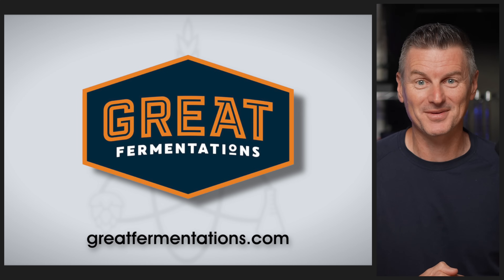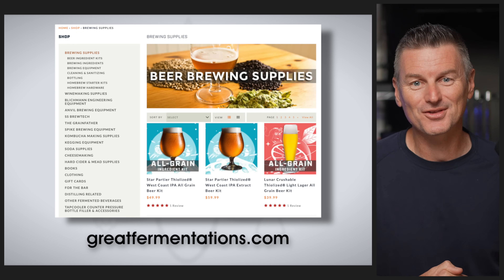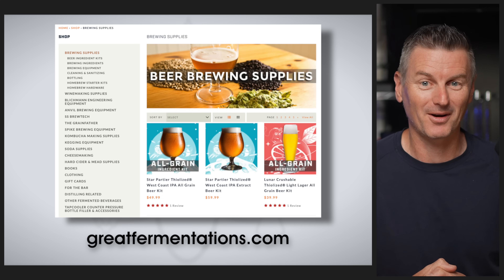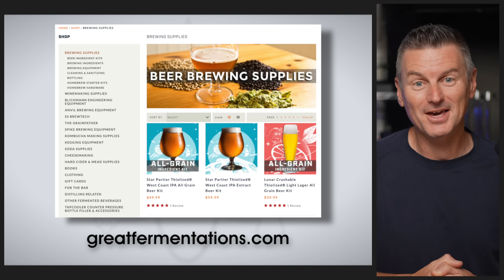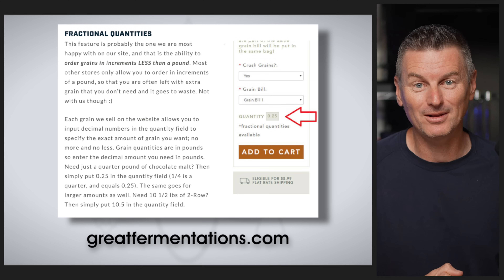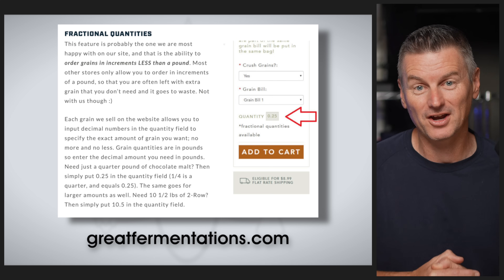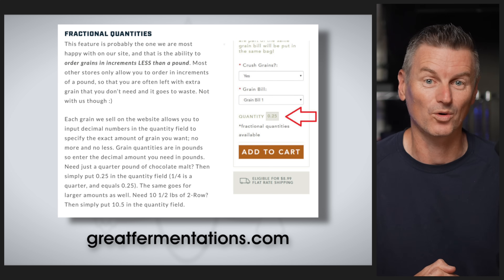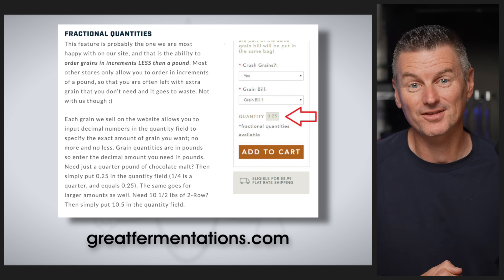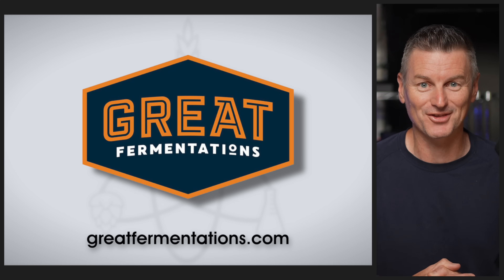A quick word on today's sponsor, Great Fermentations. Family owned and operated for more than 25 years, Great Fermentations offers a huge range of brewing supplies and equipment, and they're well known for their top-notch customer service. They offer the ability to custom build your malt bills in fractional amounts, so you're not forced to order full pound increments when you only need a half or quarter pound of something. Shipping is free on most orders over $59. Check them out at greatfermentations.com.